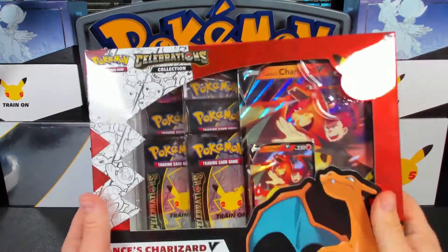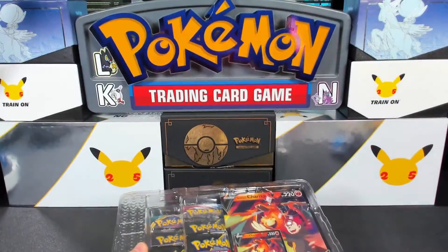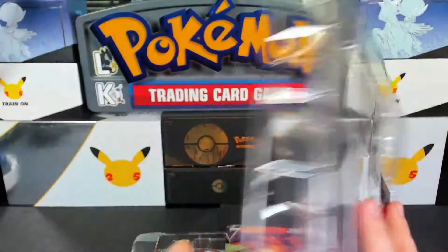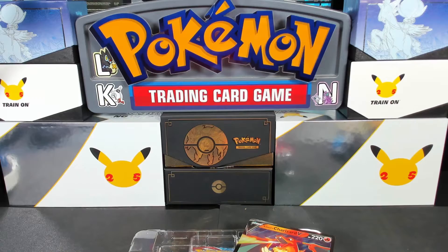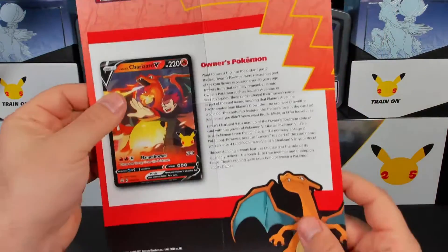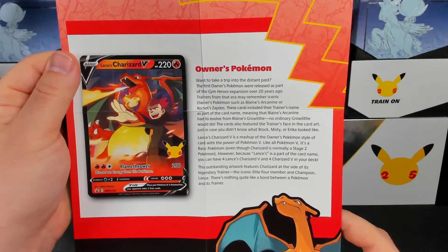Now let's open the Lance's Charizard V box — this was the hardest box to find out of all of them, and you can imagine why, because it's Charizard. Depending on where you are in the world, they might not even have these boxes and you'll have tins instead. Actually, they were selling both the tins and the boxes at Walmart here, which I thought was kind of strange because usually they're very specific to an area. There's the jumbo promo — looks really cool — and you have your brochure here as well, talking about Owner's Pokémon. We haven't looked at this one yet, so pause if you'd like to read it. It gives a little background on Owner's Pokémon and their history in the TCG, with examples like Blaine's Growlithe.